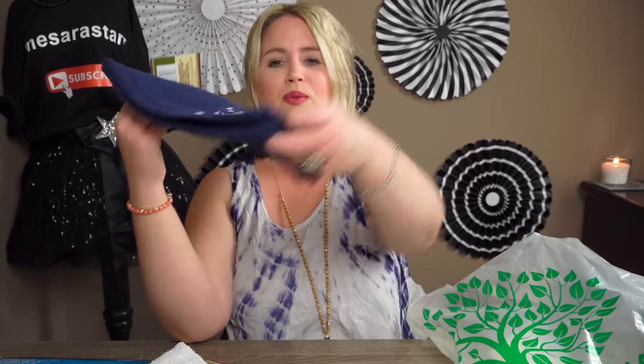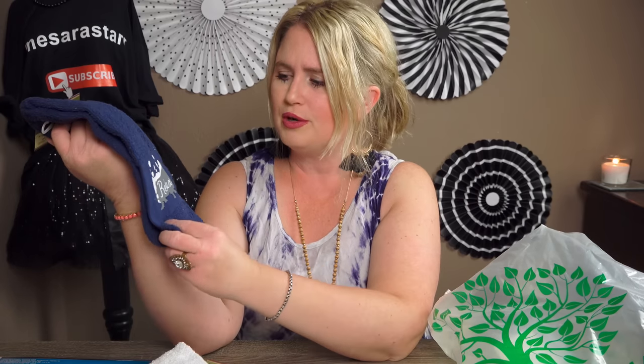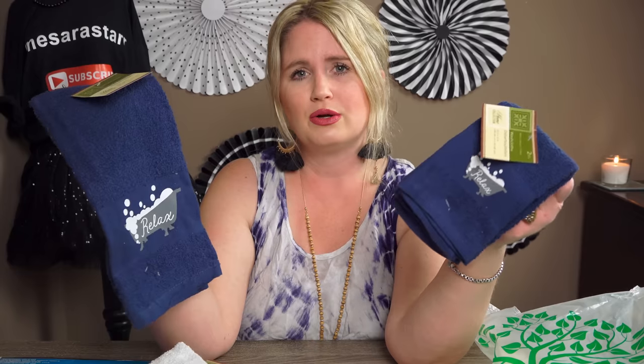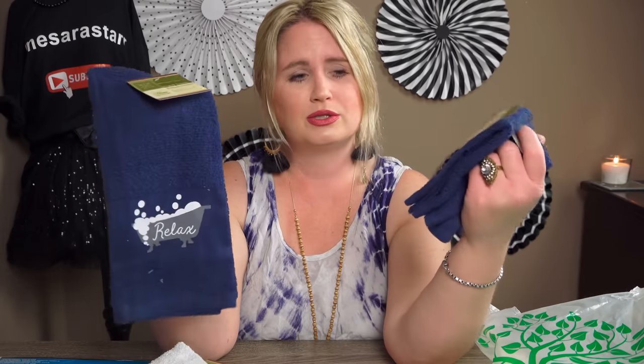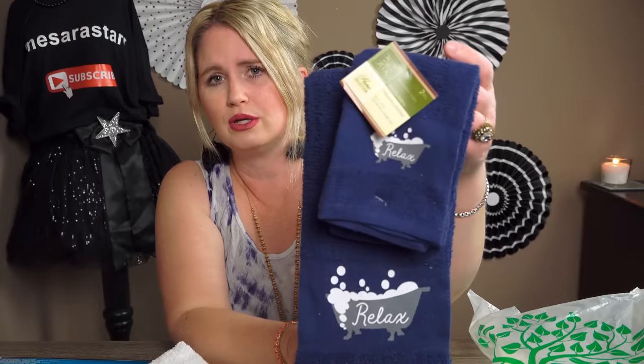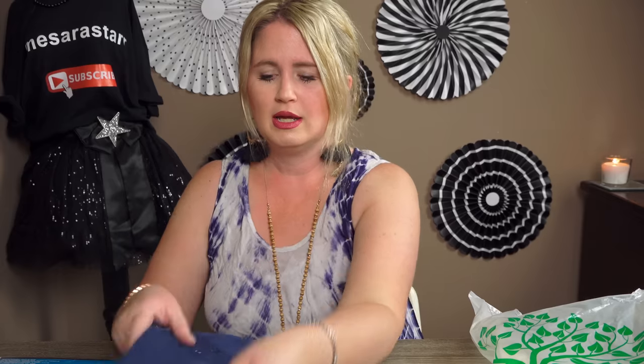I also got this one — it's dark blue, like a royal blue with gray, and it says 'Relax.' I might interchange these in my downstairs bathroom. I got the matching washcloth set too. They also had shower curtains to match, but it was a vinyl and I wanted fabric, and I already have shower curtains, so I didn't need more.